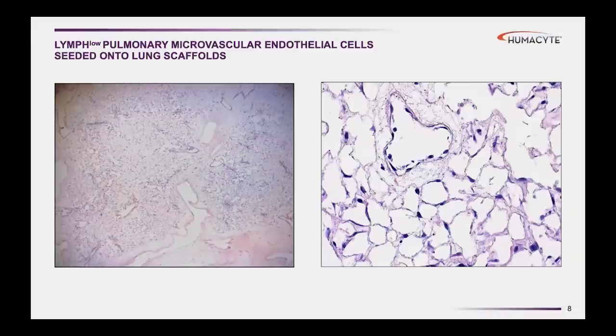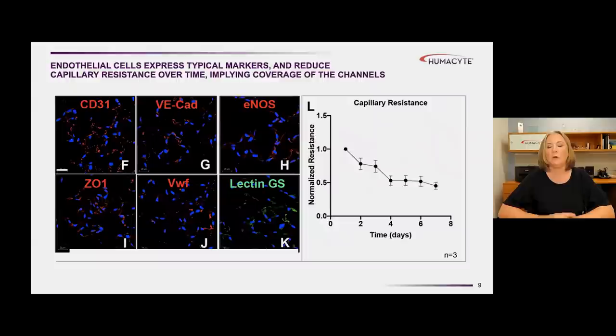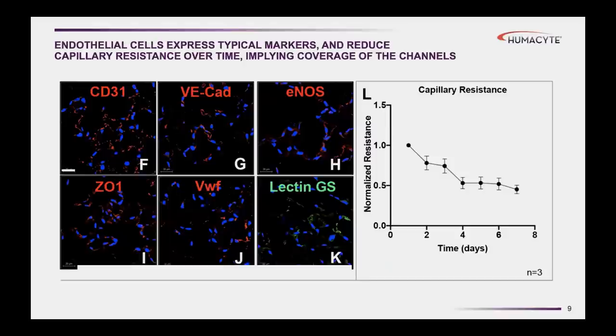When we look at marker expression of these cells seeded into the lung, the blood endothelial cells express markers we would expect in native microvascular endothelium, including CD31, V-cadherin, endothelial nitric oxide synthase, VWF, and also zona occludens 1, which is an important molecule for forming tight junctions and barrier between endothelial cells.